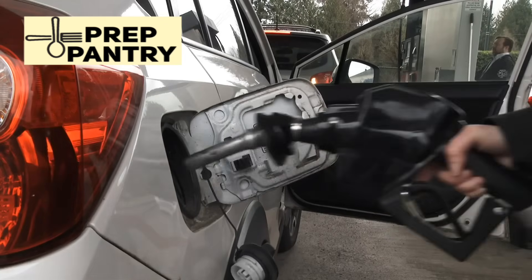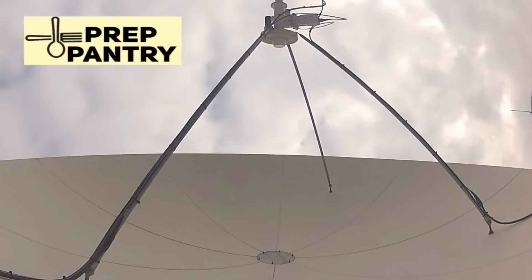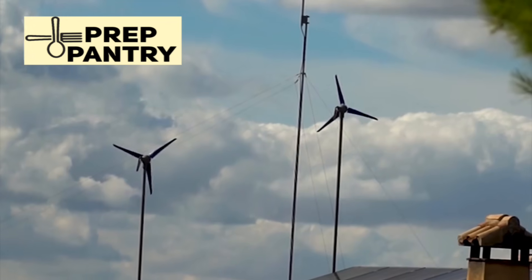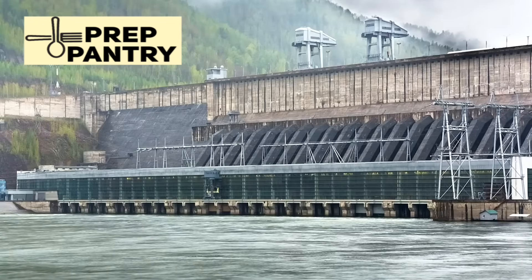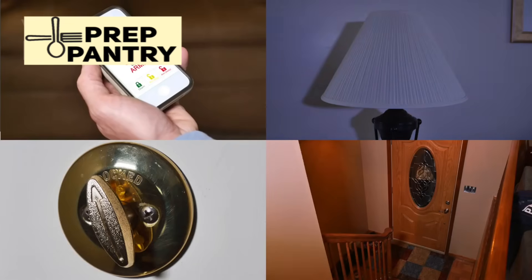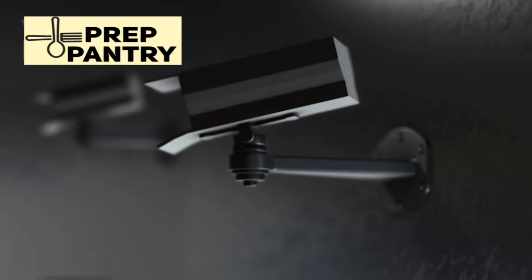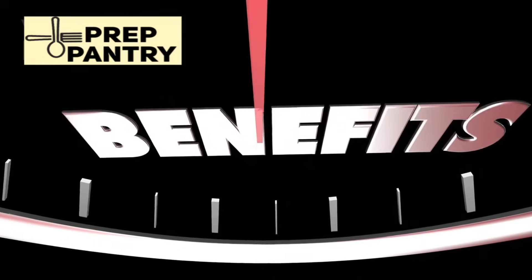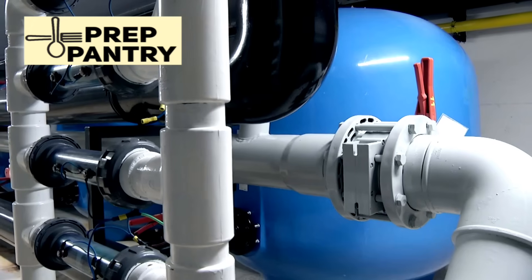For serious preppers ready to take things to the next level, communication power requirements deserve special attention. A basic ham radio setup might only need 100 watt-hours per day, but a high-powered base station could need 10 times that — plan your power budget accordingly. Security systems on backup power require careful selection. Choose cameras and sensors designed for low-power operation. Motion-activated systems are far more efficient than constantly recording cameras, and consider hardwired systems that don't depend on Wi-Fi or internet connectivity.